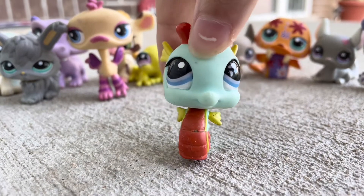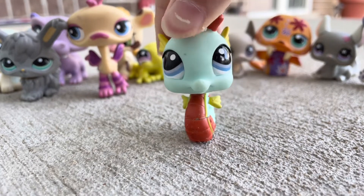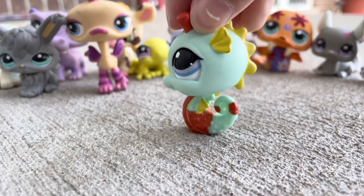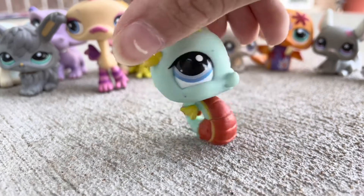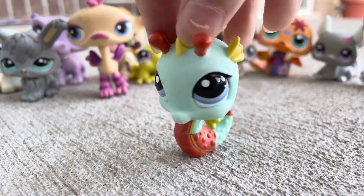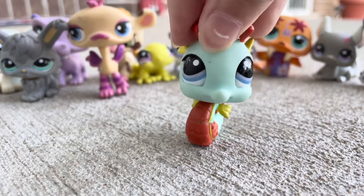Next up is this little seahorse, and I absolutely love this seahorse. There are many seahorses that are really cute that I've never really seen before, because I don't really look at the seahorse mold as much. But this is one that is really pretty and cute.